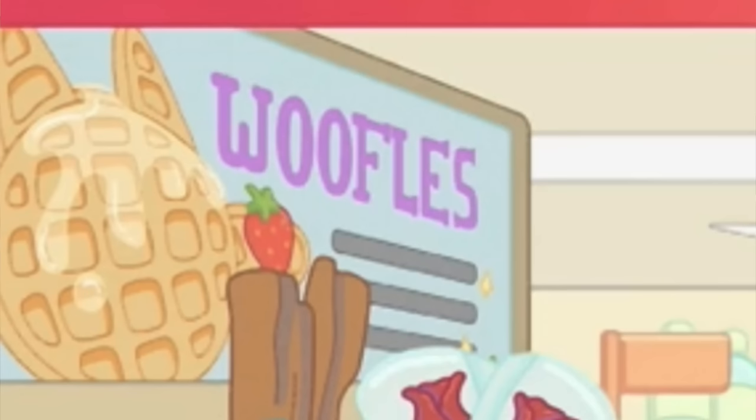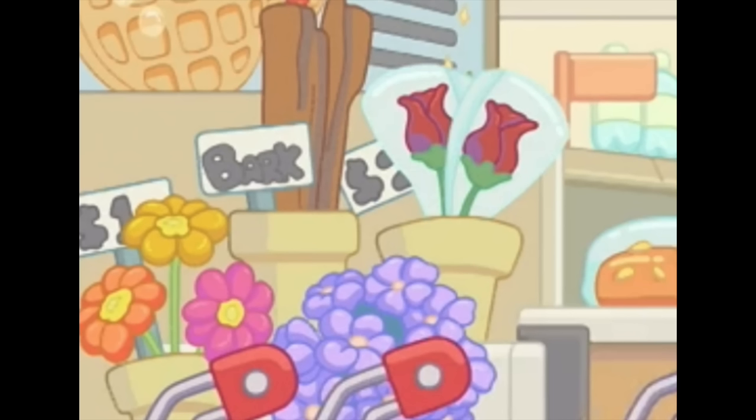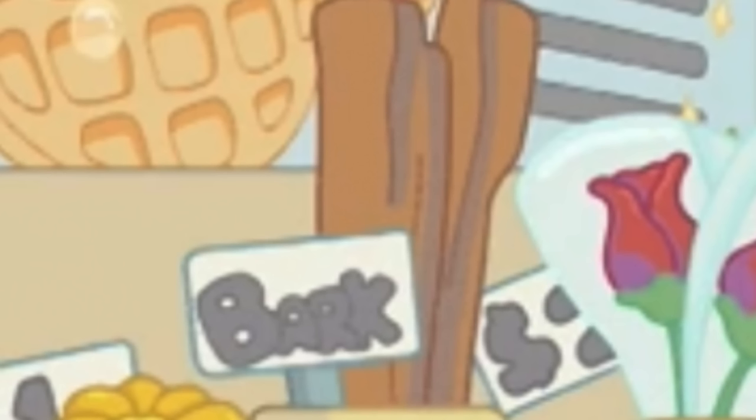Our next really funny Easter egg is the waffles joke. When you look closely, it's waffles as in a joke about waffles — and waffles actually exist in real life as waffle treats for dogs. Speaking of treats for dogs, just underneath that you can see flowers for sale as well as tree bark, which is a funny dog joke because dogs love to chew on sticks or tree bark — so of course it would be for sale.